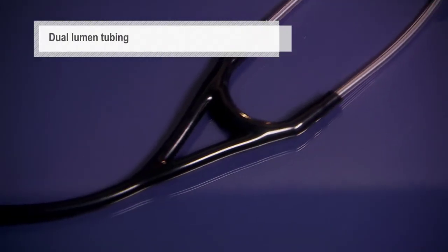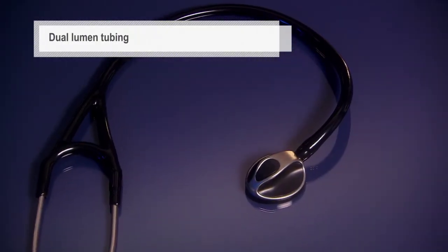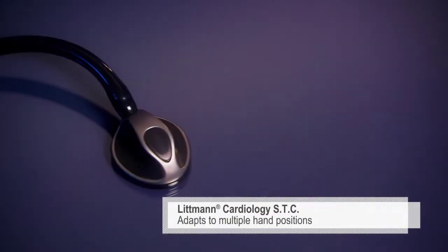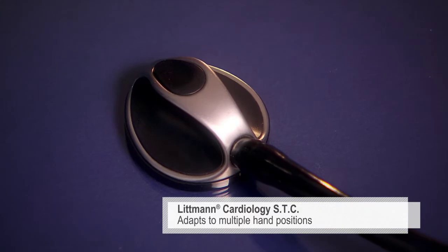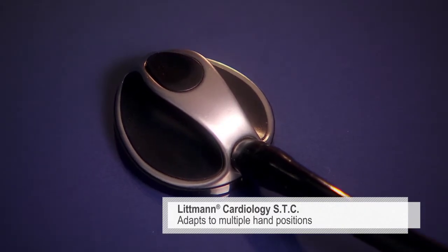The dual lumen tubing is actually two tubes in one, designed to eliminate rubbing noises. The Cardiology STC, or soft touch chest piece, adapts to multiple hand positions for difficult-to-reach areas of the body.